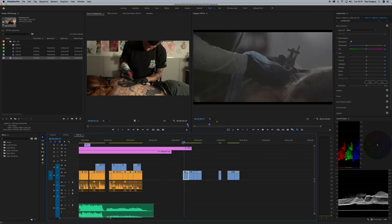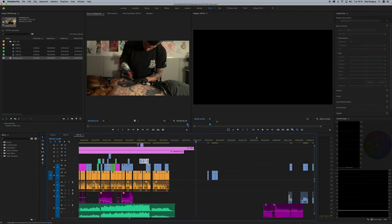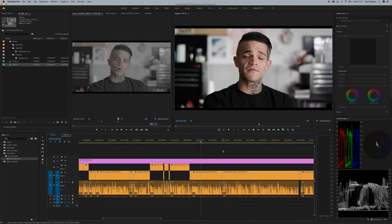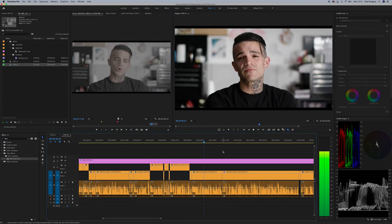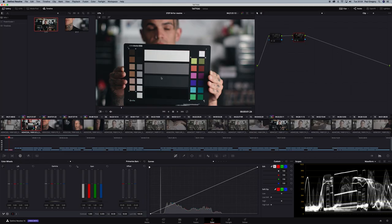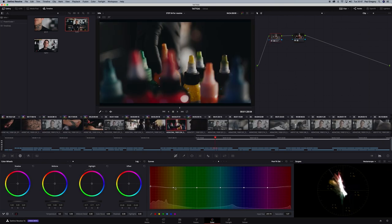I edited it in Premiere Pro. I used the proxy workflow because the 4K 50p RAW was a bit of a killer on my machine, but the proxy workflow just worked perfectly. Once I cut the film, I then did the final grade in DaVinci Resolve.